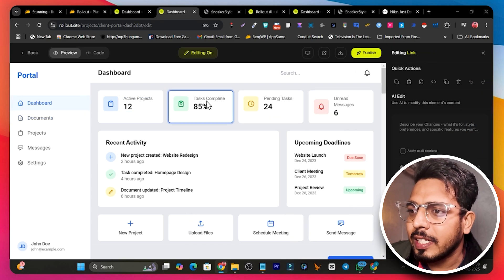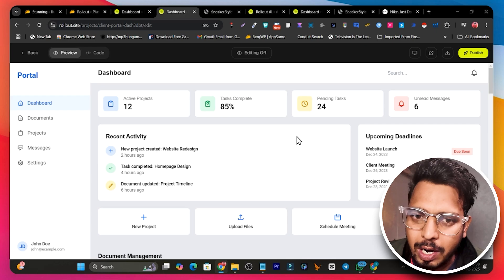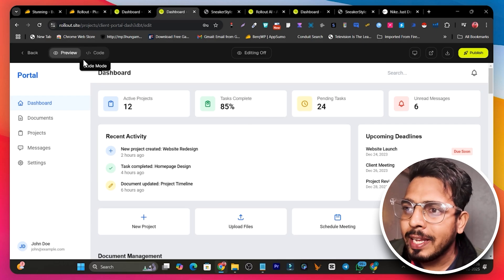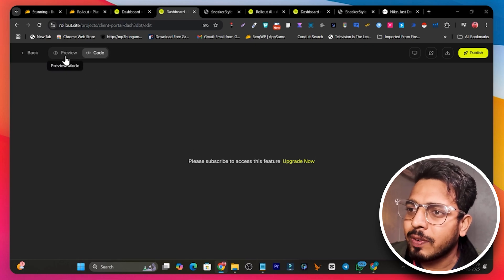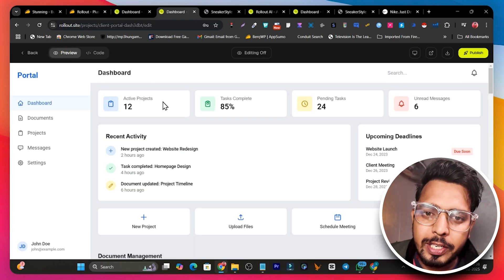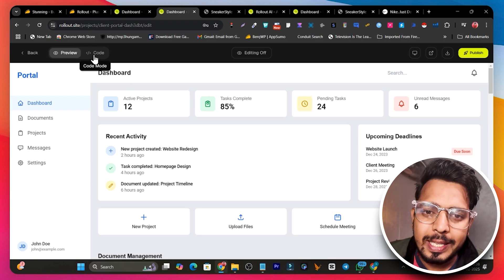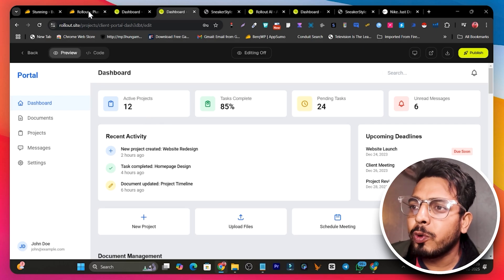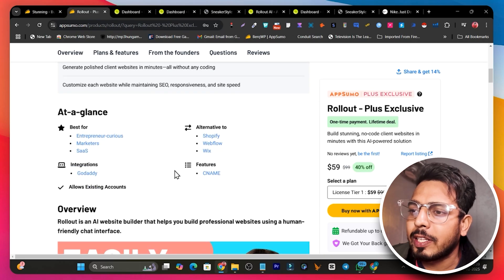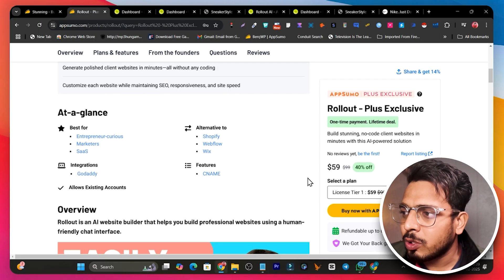If I want to host this portal on my own server I need the code. In the code section — right now I'm on tier one so I can't access it — but with a tier two or higher plan you can get the code and upload it to your own servers or hosting. Alternatively you can use Rollout's own hosting, which includes a free SSL and all server resources. That's all for today's video on Rollout.